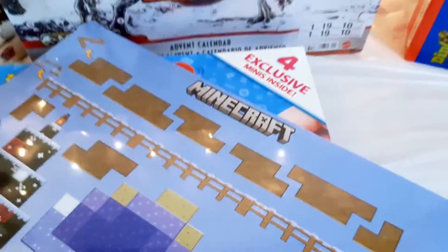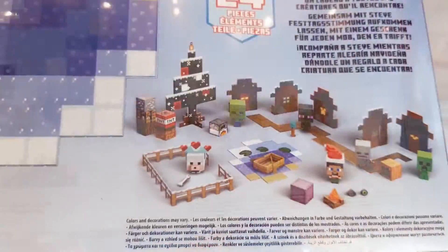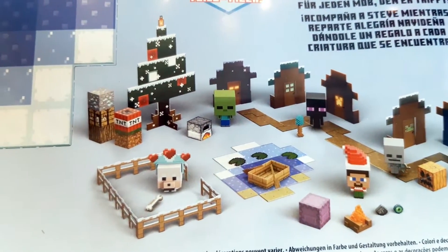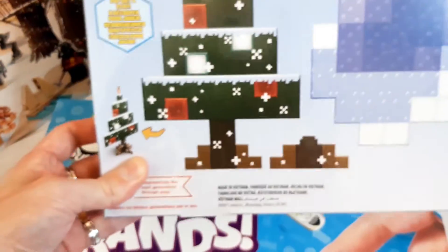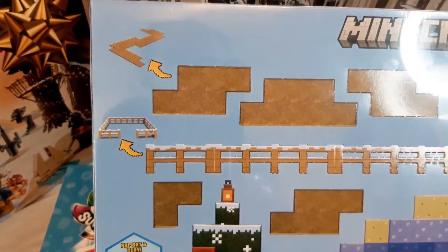Next up is the Minecraft Advent Calendar. Again there's 24 surprises. There's a few minifigures here — there's Steve dressed up for the festive season with his jumper and trousers, and there's a few other mobs too. There's a couple of Christmas hats that fit on the characters' heads, a few accessories for your scenery, and also some cardboard scenery to pop out and build, so you can take your characters for a festive stroll.